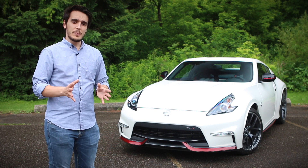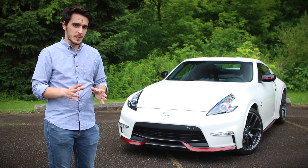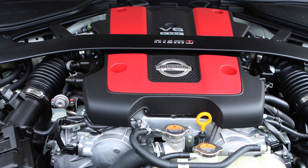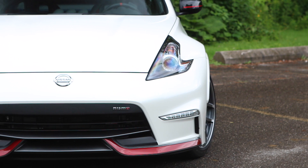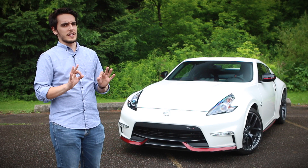You also get a bit more power. The standard 370Z puts out 332 horsepower, and the Nismo is good for 350. But of course, none of that matters because you get red stripes on the bumpers and you get red brake calipers. Perfect.